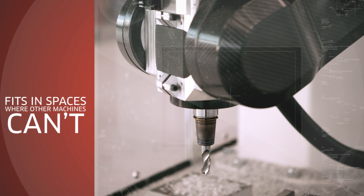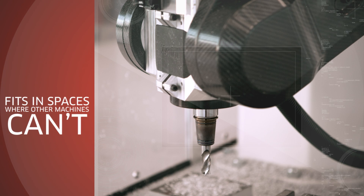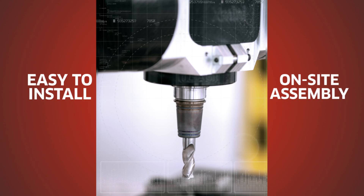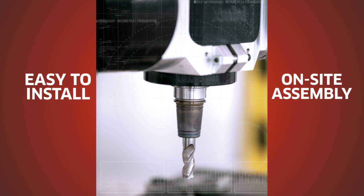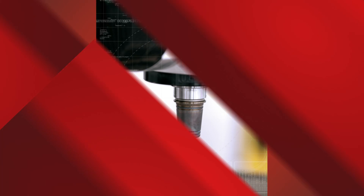The X-Mini is a great resource for the future.